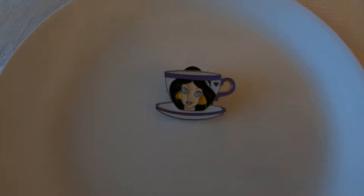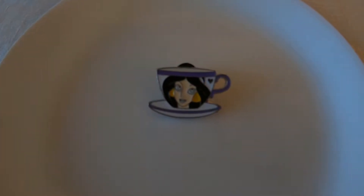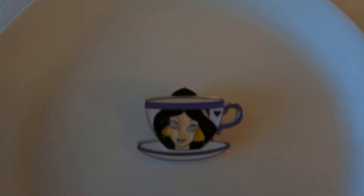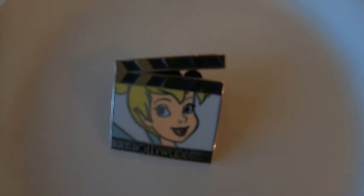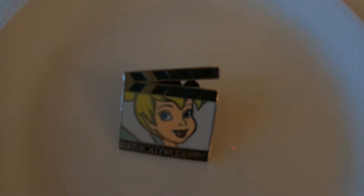The next pin is a little teacup pin — also a Hidden Mickey, number six of six. It's Jasmine, put out in 2009. I've had teacup trading pins with designs on them but not princess faces, so I'll maybe keep her until I learn more. This next one is Tinkerbell, a Hollywood Studios pin from 2011 — so cute, I think I have to keep this one.